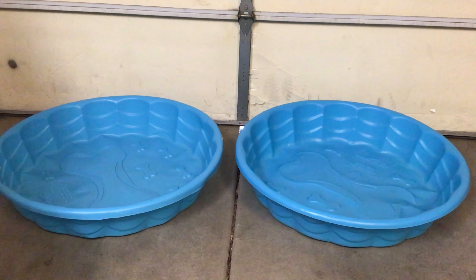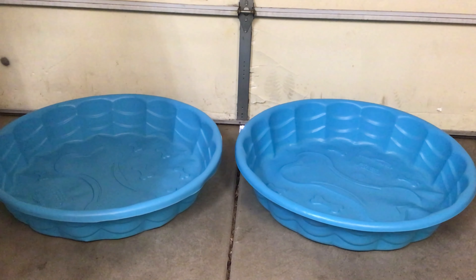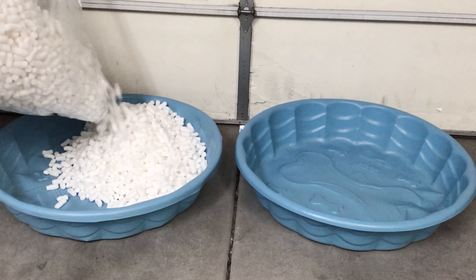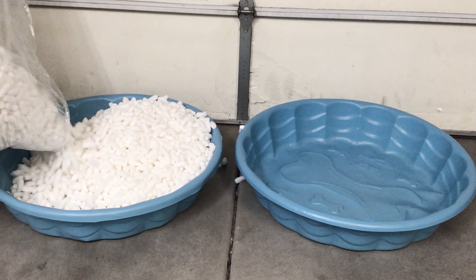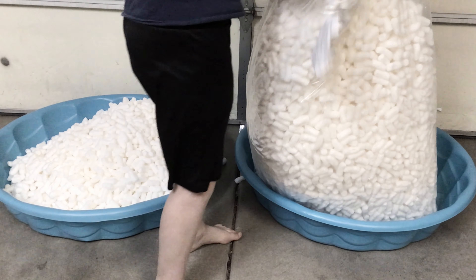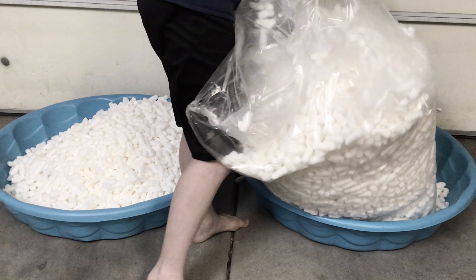Oh, my toes are cold. We are currently trying to open the packing peanuts. We're going to have so many left over. Satisfying shot of pouring big corn packing peanuts into the mini pools — activated.